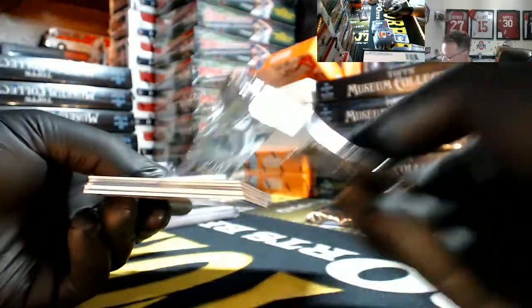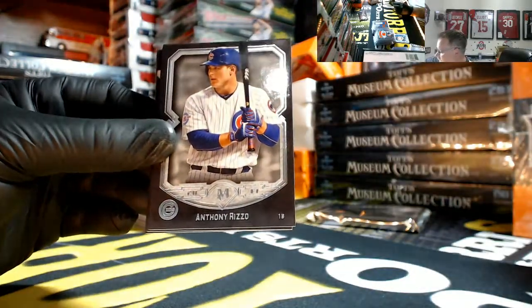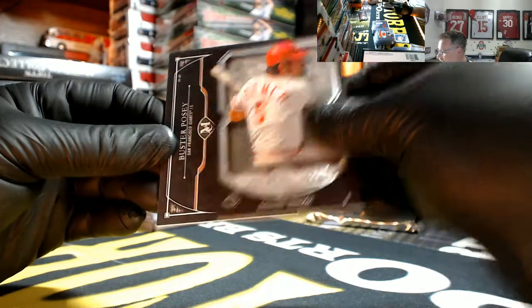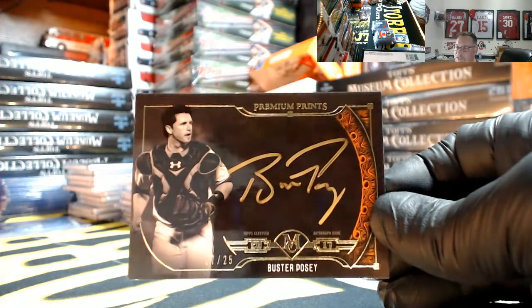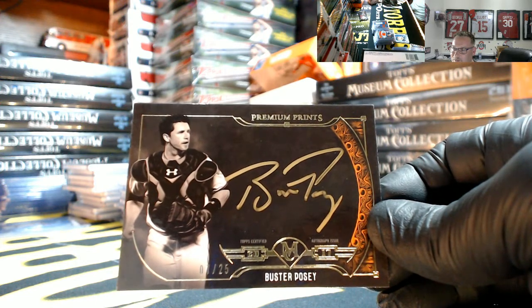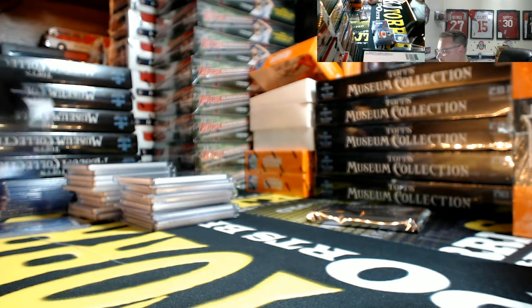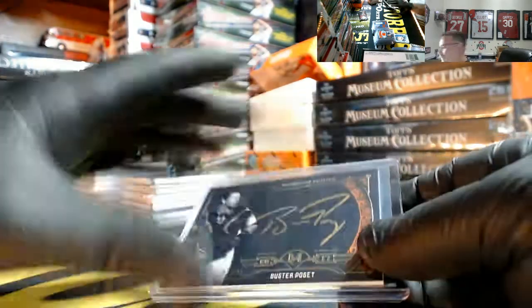That's the frame — this one feels a little light. It's an on-card. Hunter Pence for the Giants 35 out of 150, the Rizzo, Glasnow rookie, Johnny Bench, and for the Giants 7 out of 25 Premium Prince gold auto — Buster Posey. Nice hit for the Giants going out to Matt. Nice Posey brother, those are sexy — that's a pretty card.